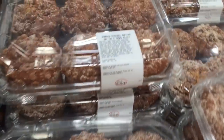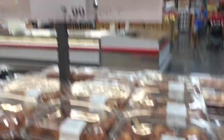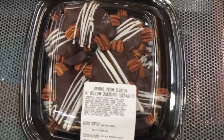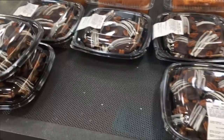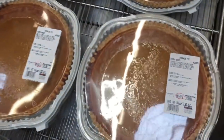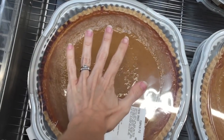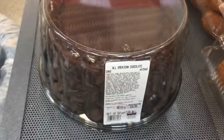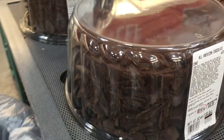I definitely smell the holidays in this store — they have pumpkin streusel muffins, two packs for $8. I don't know if I can walk away from these. Okay, I was able to — we're safe. But now I see the pumpkin pie, $6, and guys this thing is huge. Enormous. Is this a joke? This cake is $16.99 — it reminds me of Matilda. I would eat that entire confection.